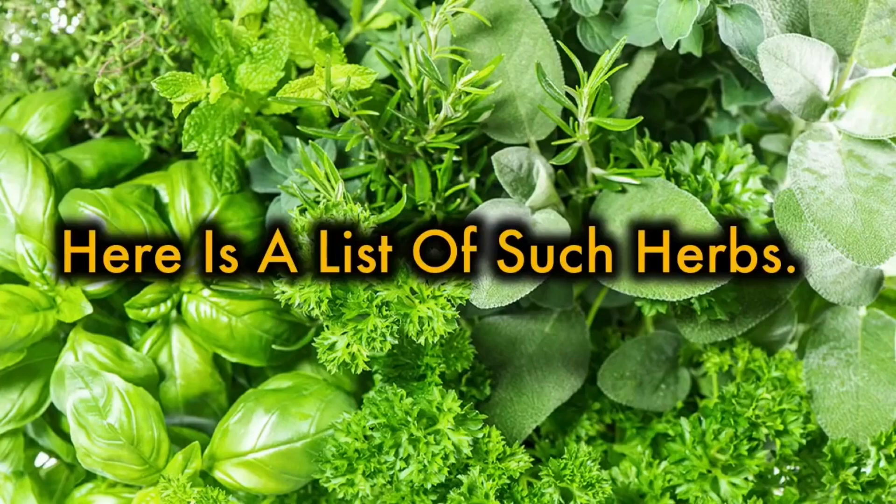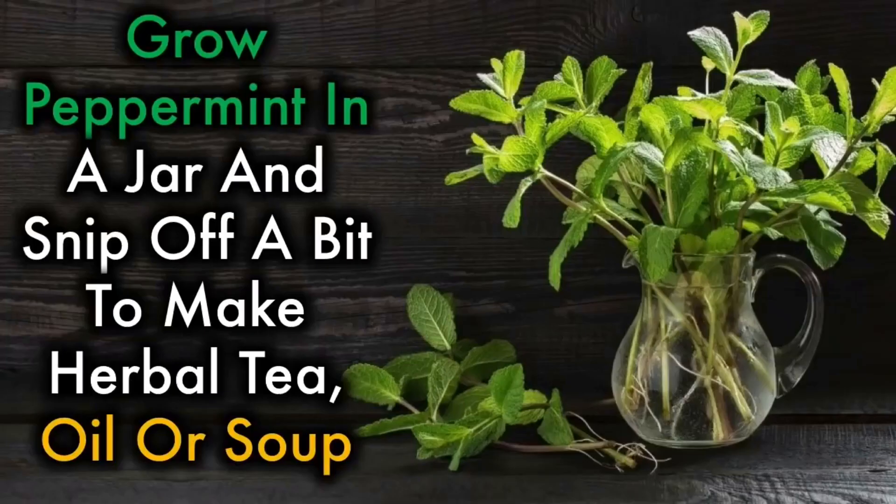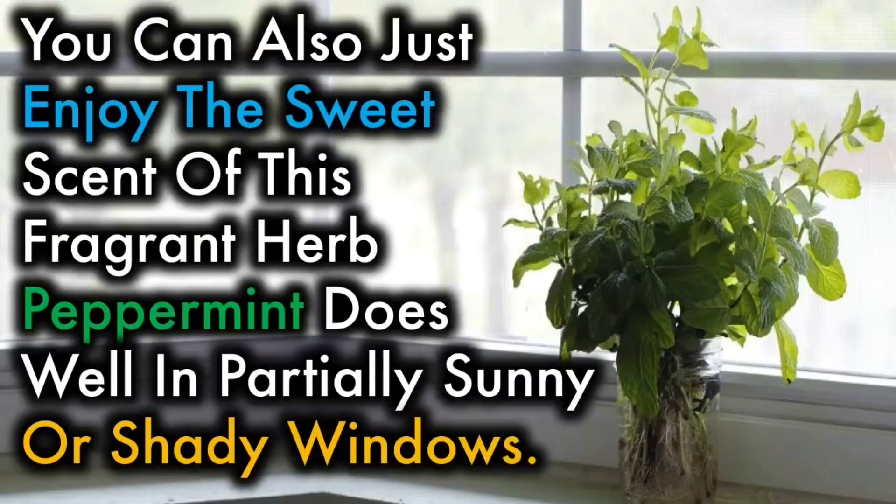Here's a list of such herbs. 1. Peppermint — grow peppermint in a jar and snip off a bit to make herbal tea, oil, or soup. You can also just enjoy the sweet scent of this fragrant herb. Peppermint does well in partially sunny or shady windows.